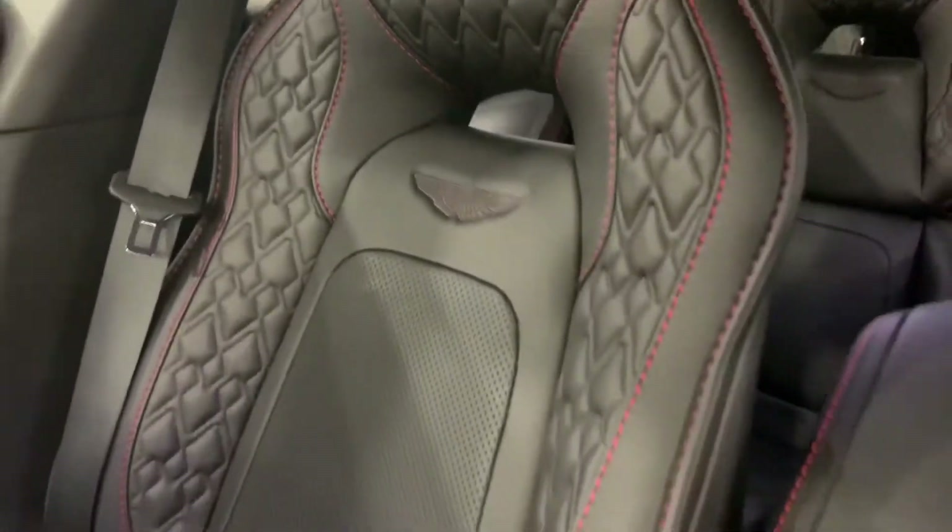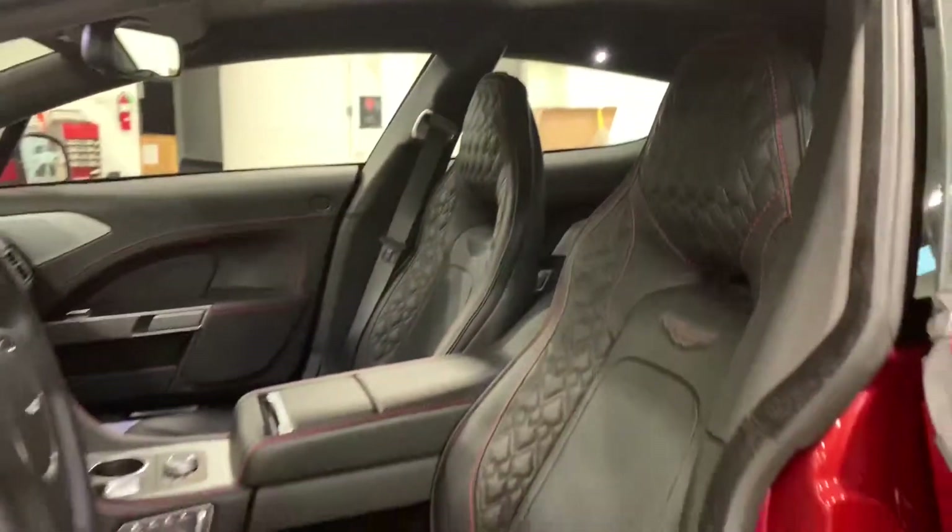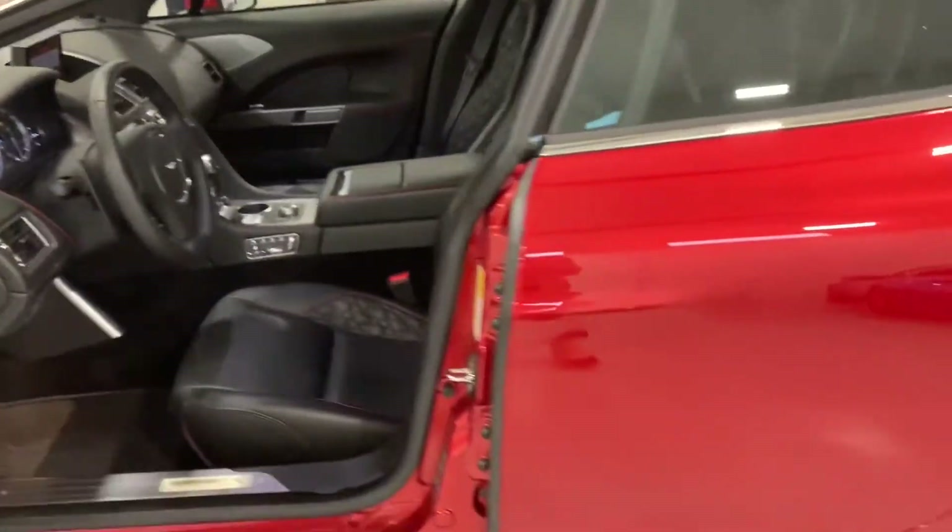The seats have that red stitching with a quilted finish — I really love the seats. The roof as well just gives it a really beautiful touch overall.